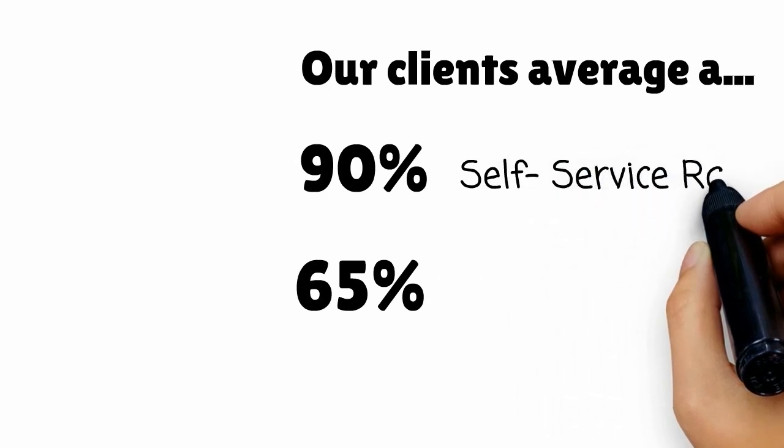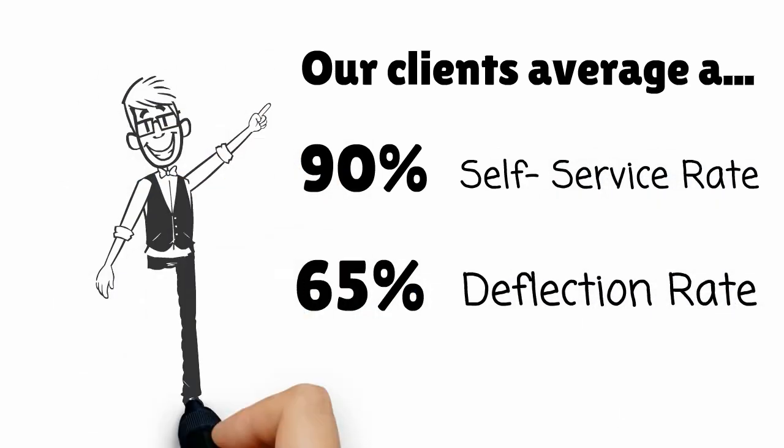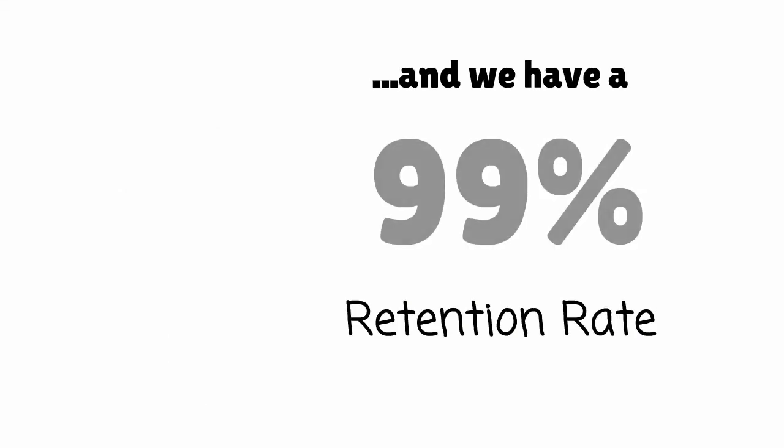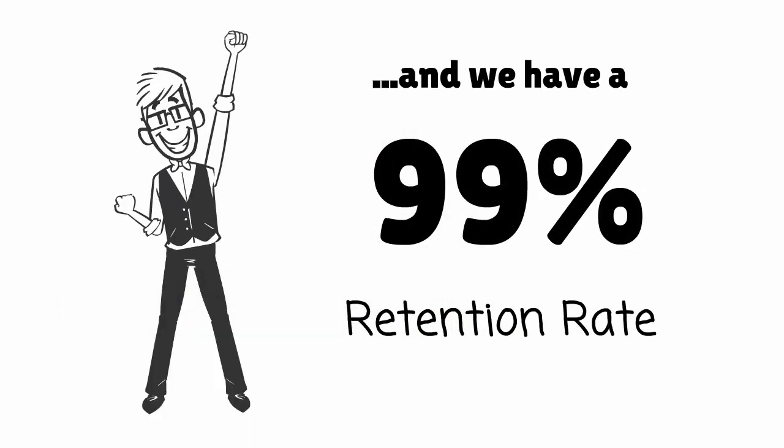In fact, Inventa clients average a 90% self-service rate and a 65% deflection rate. And not to mention, we have a 99% customer retention rate.